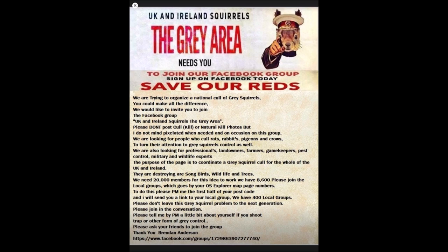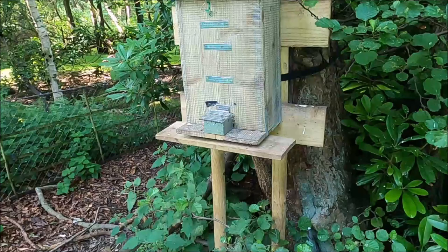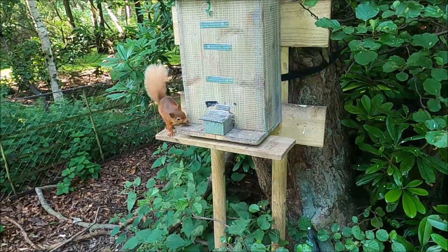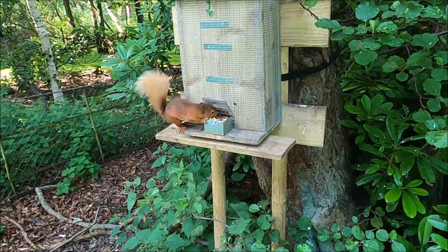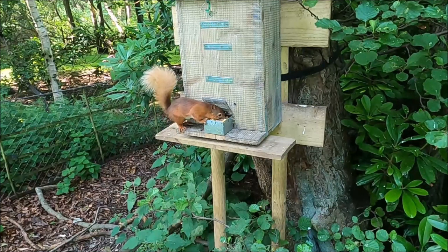If you would like to help save our native red squirrels here in the UK, please join 'UK and Ireland Squirrels: The Grey Area' on Facebook. This is a garden with permission that backs onto woodland where we know there are reds, but they haven't been seen in the garden for some time and the owner has only been seeing greys.